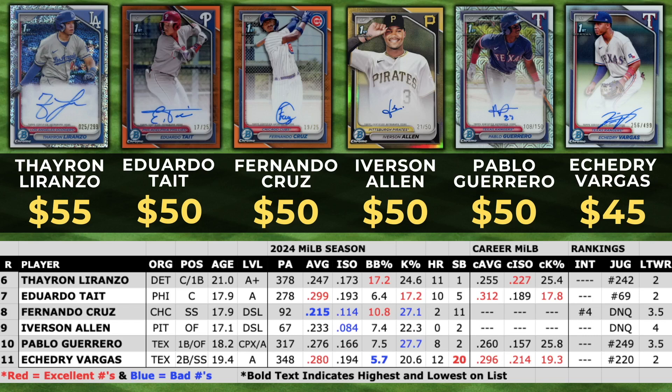I've already done a top 25 video of my favorite prospects so I'm not going to spend a ton of time evaluating guys here. I'm just creating this video to give you guys a price point on the highest selling prospects out of 2024 Bowman Chrome.